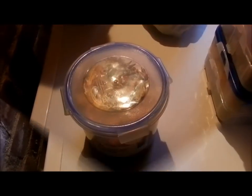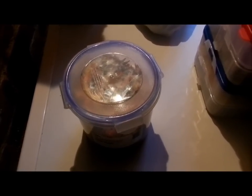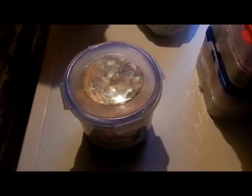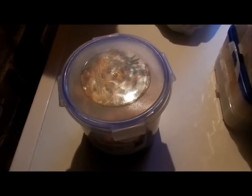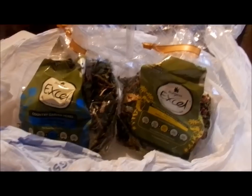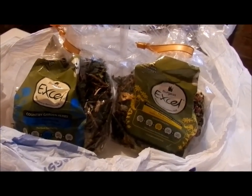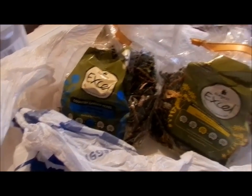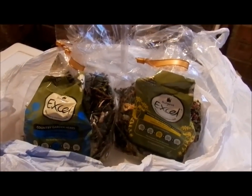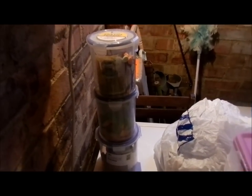Now we have the Wilco fruit and veg feast and the Bordenbrokers Naturals carrot teas — these treats are going to go to my hamsters and my rabbits. Finally we have the packs of Bordenbrokers Nature Snacks: country garden herbs and mountain meadow herbs, and these are going to go to my rabbits only.